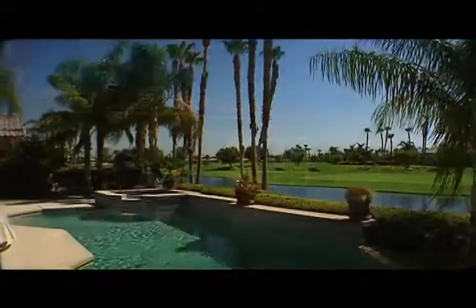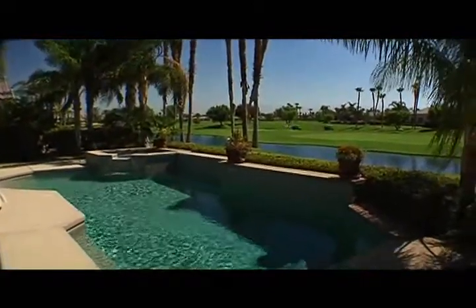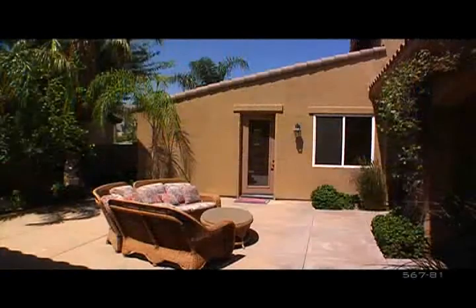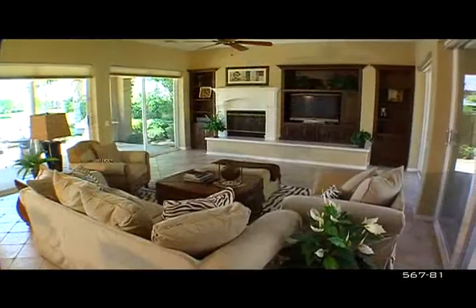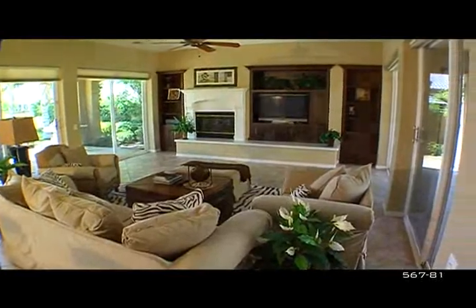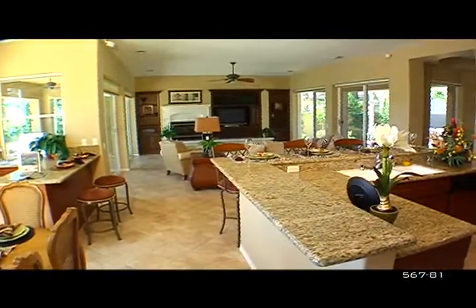Enjoy the serene, lush fairway views from the glistening pool and spa, and sit back and relax in the spacious private courtyard. This stunning home features a detached two-room casita and a total of 3,309 square feet with four bedrooms and four and a half baths.